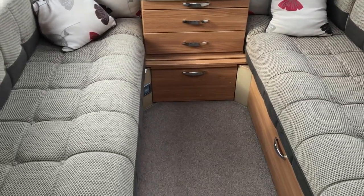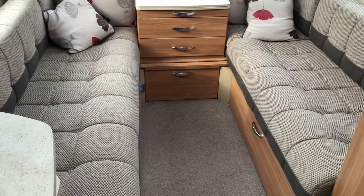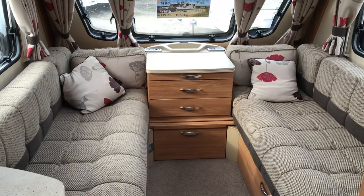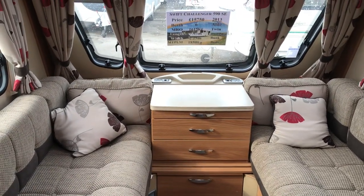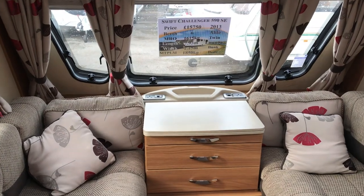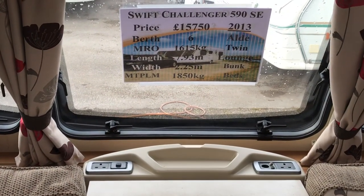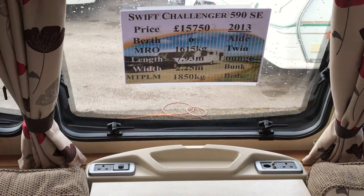So what we've got is a Swift Challenger 590 SE 2013 with Aldi central heating, ATC, and an alarm system, with a maximum technical permissible laden mass of 1850 kilos.